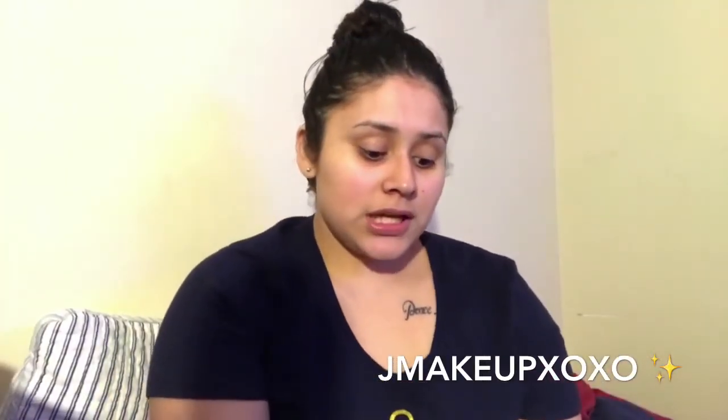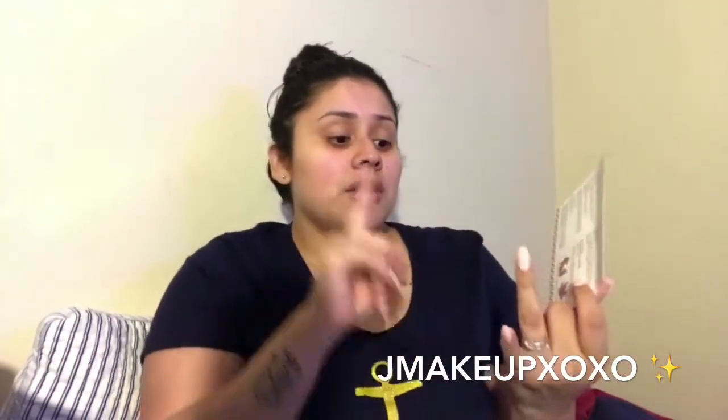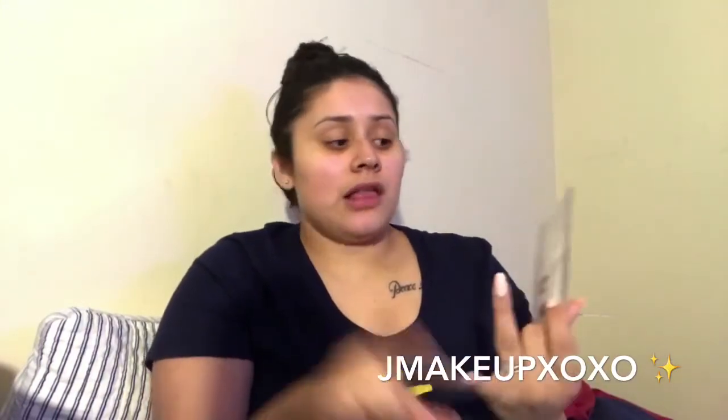I'm so excited because this is by far my best box — it's only my second box since I subscribed just last month. The theme, of course, is Sweater Weather. What I love about BoxyCharm is that they always give you a brief description of the product, the retail value, and the name of it — that's what I really enjoy about BoxyCharm.